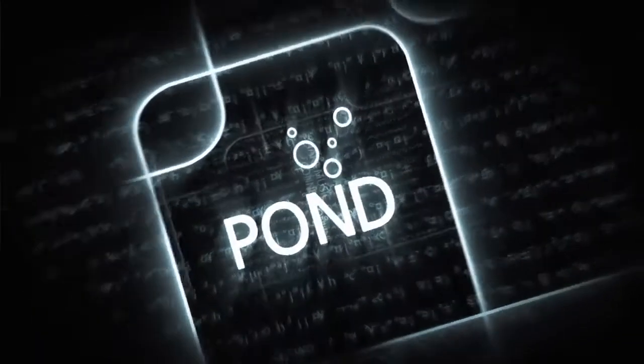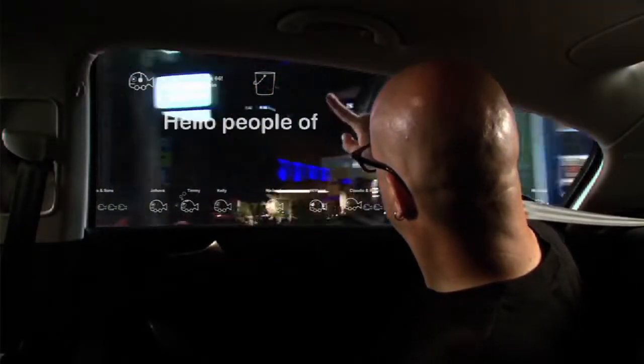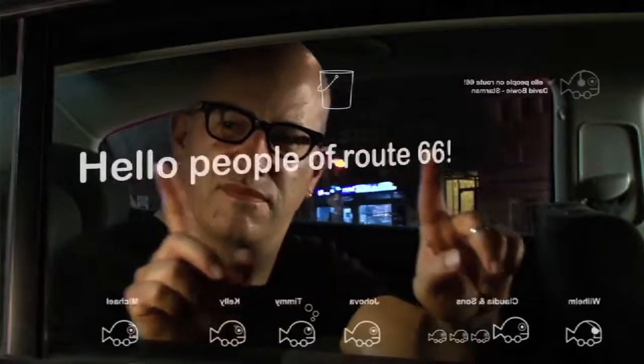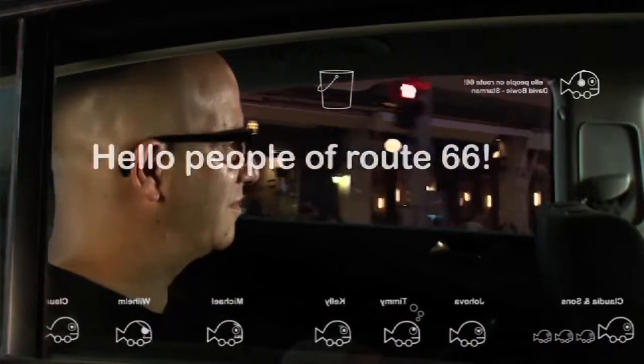We are looking, obviously, at social networking. There's a cool interactive display that allows you to not only share the music, but also share a display. So it's almost like a virtual bumper sticker.